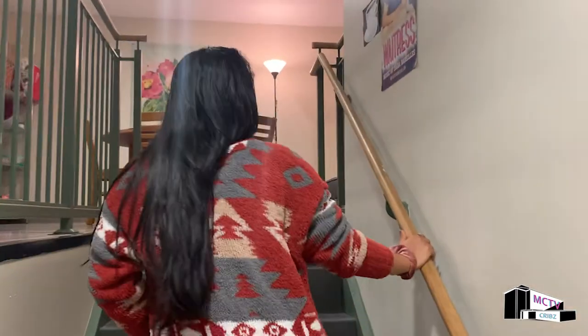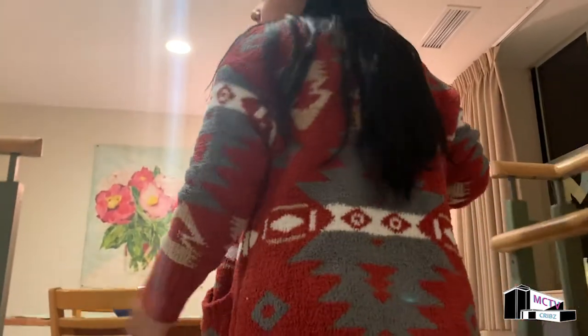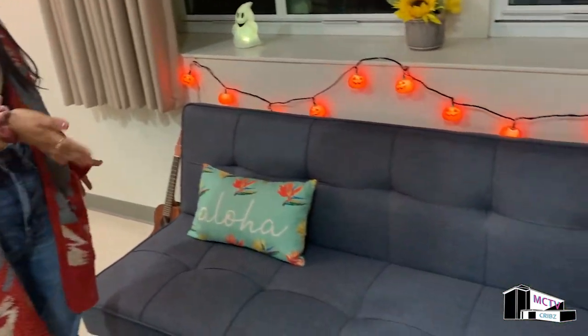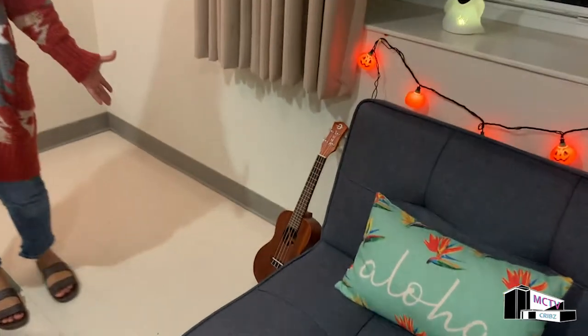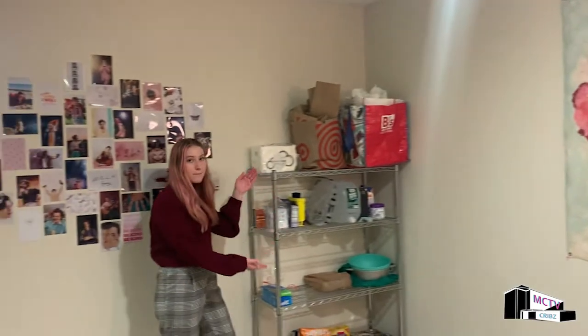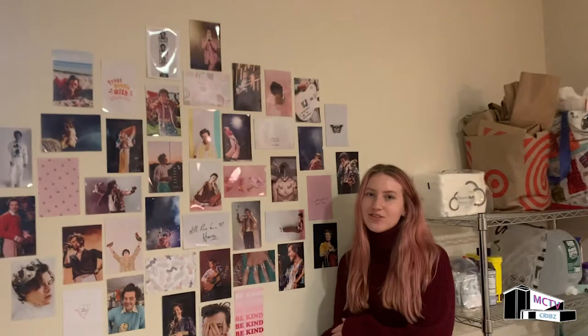Now we're going to the kitchen and dining room. So this is our Waitress poster — Waitress is actually one of my favorite musicals, I went to see it so I bought a poster. This is our dining room. As you can see we have a round table, and over here we have a futon bed that one of our housemates Sam brought over. We also have some Halloween decorations, ghosts, a pillow, and a ukulele. And then we have our moogle pantry and our beautiful Harry Styles wall in honor of the great Harry Styles.